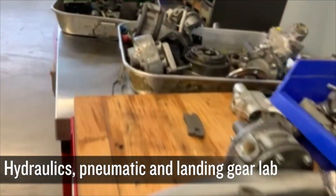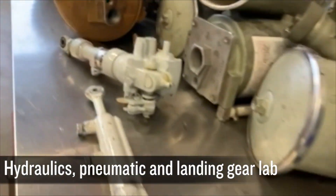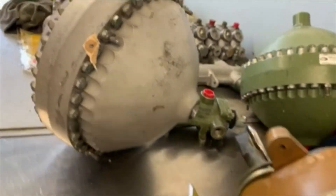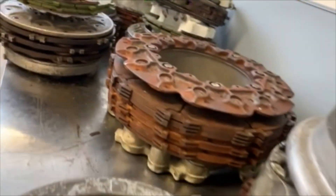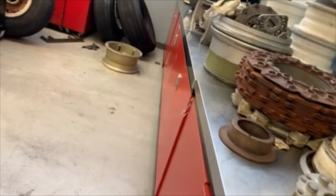Now we're in our hydraulics and pneumatic and landing gear lab. In here we'll learn about flow control valves, hydraulic and pneumatic pumps, and different types of hydraulic fluids used. You'll inspect, check, service, and troubleshoot various hydraulic, pneumatic, and power systems.